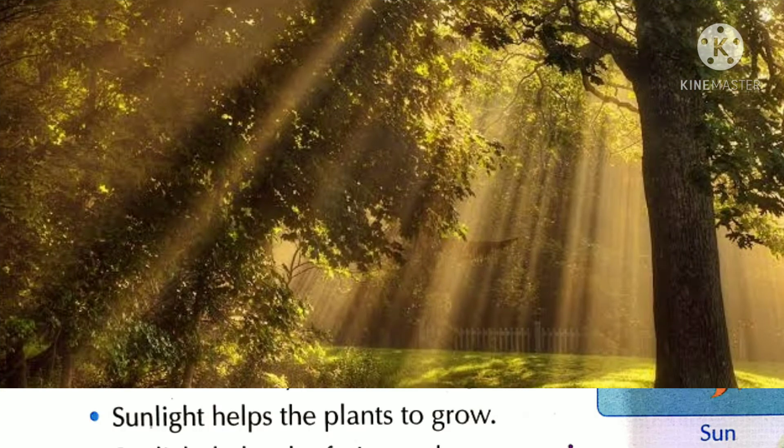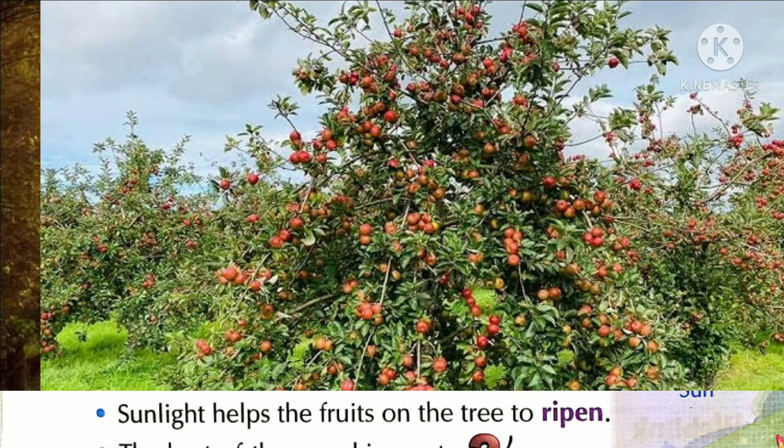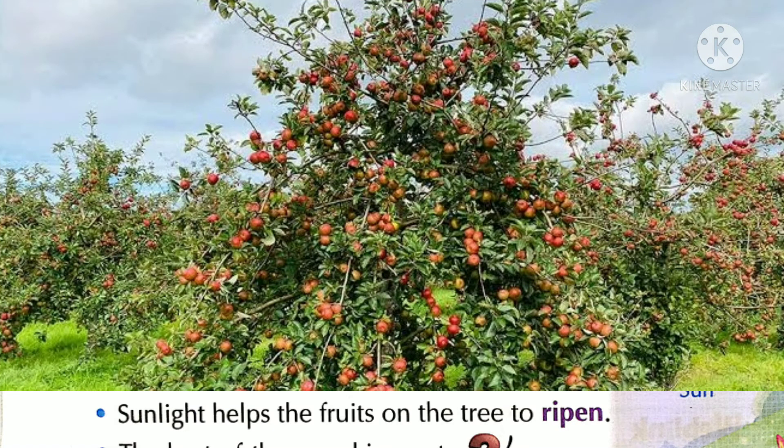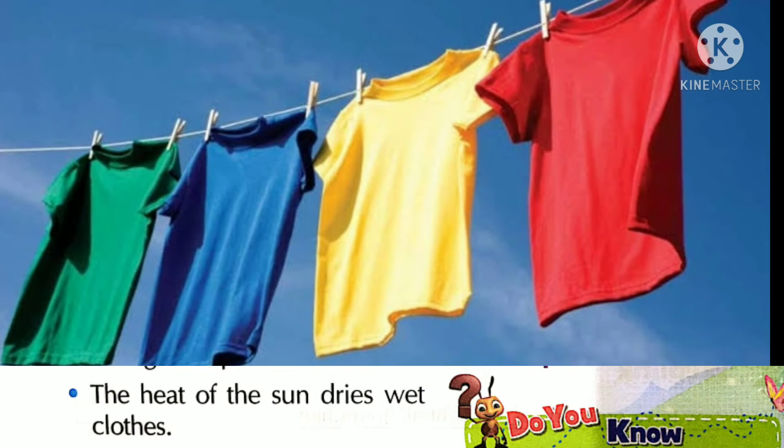Sunlight helps the plants to grow. सूरज की रोशनी पौधों को बढ़ने में मदद करती है। Sunlight helps the fruits on the tree to ripen. सूरज की रोशनी पेड़ पर फलों को पकने में मदद करती है। The heat of the sun dries wet clothes. सूरज की गर्मी से गीले कपड़े सूख जाते हैं — हम लोग अपने गीले कपड़े धूप में सुखाते हैं।